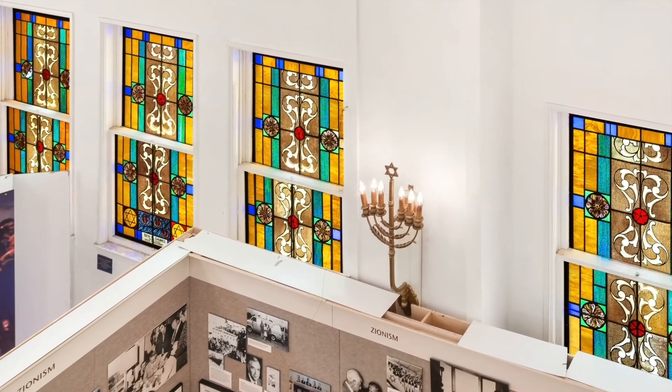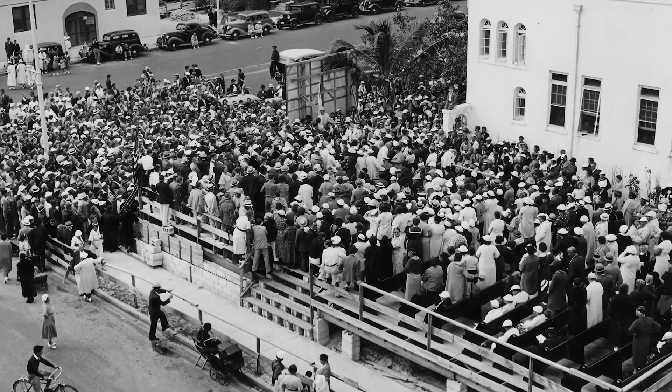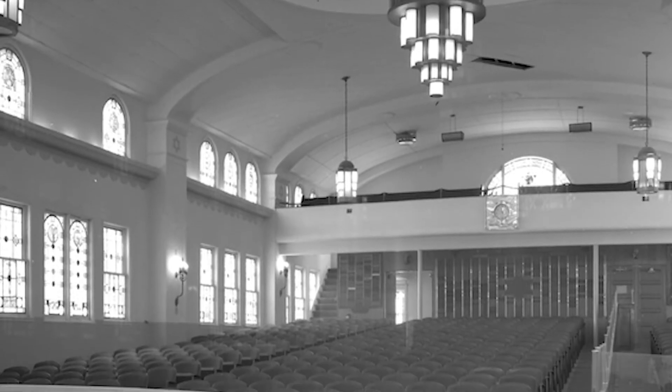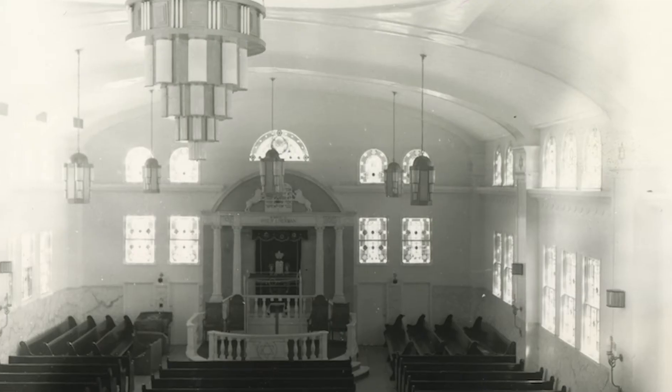The building was originally erected in 1936 as the Jewish community had outgrown the original sanctuary space. The finished building had transparent glass windows that could be opened year-round, providing air circulation and cooling the space given Florida's hot and humid climate.